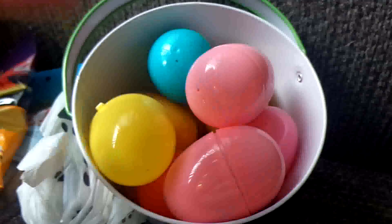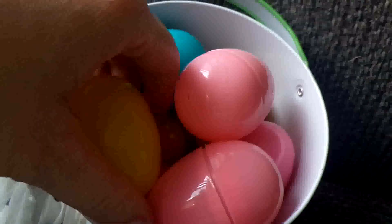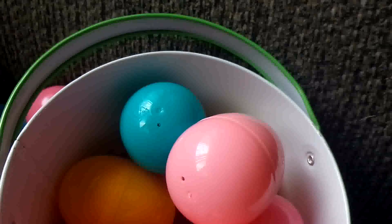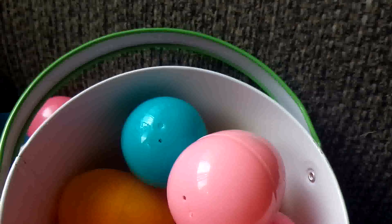Let me see if I can open one of these eggs for y'all. That one's not easy — alright, there we go. There are just little doggy treats in each of these.